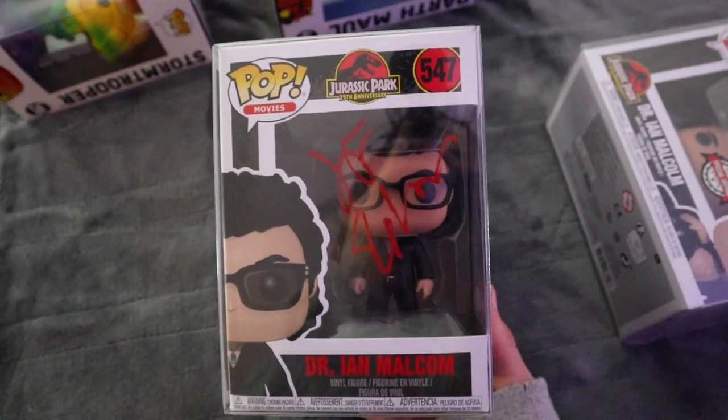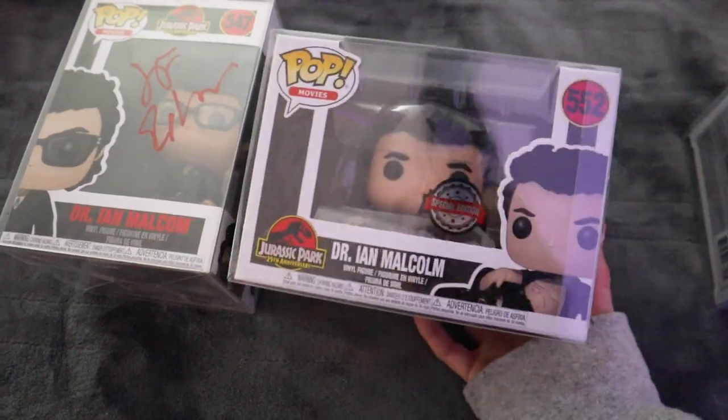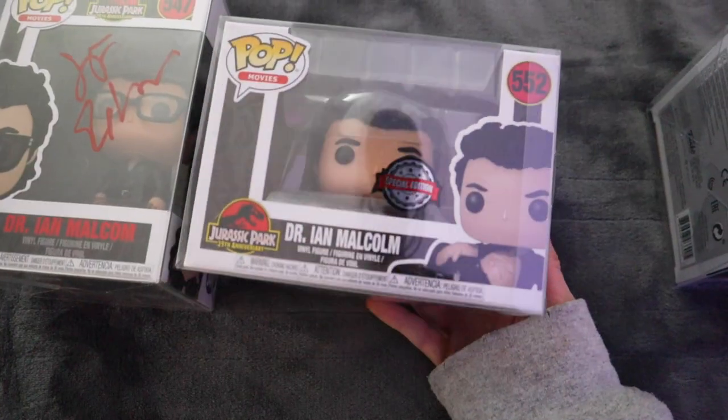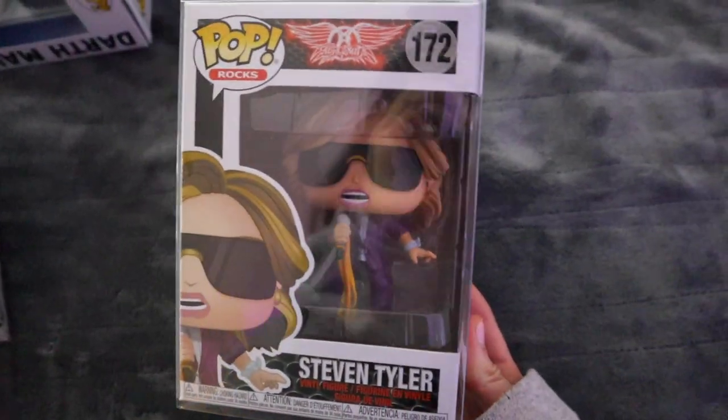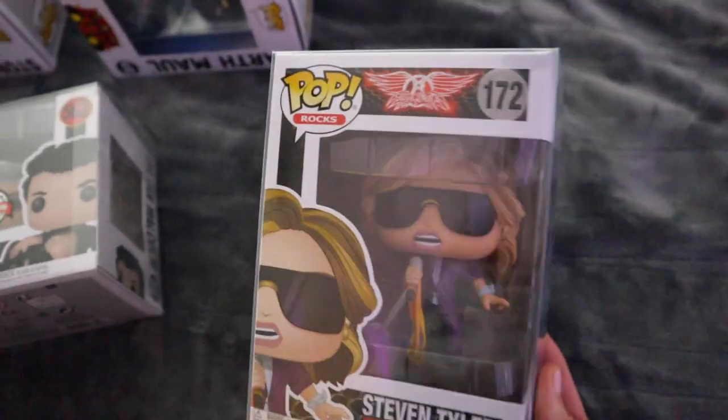We have Dr. Ian Malcolm signed by Jeff Goldblum, which I am not taking out of the case. And then we have another Ian Malcolm, not signed yet. Injured Ian Malcolm. And then we have my favorite, Steven Tyler — I recently got him for Christmas and I'm not sure where I'm going to put him yet.